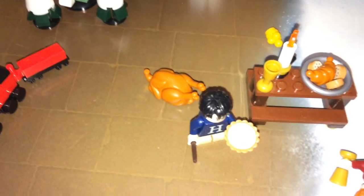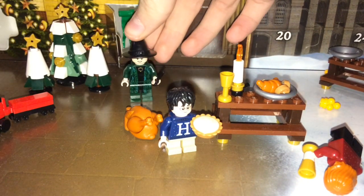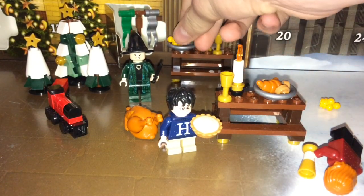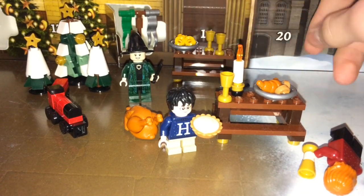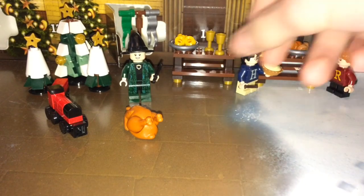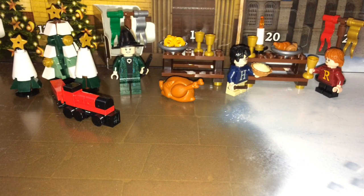Let's have a sneak peek into day 13. There we go.